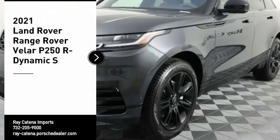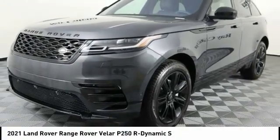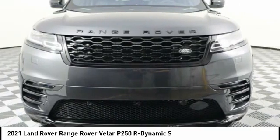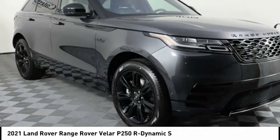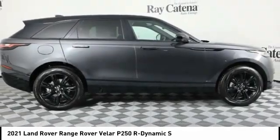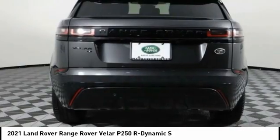Looking for the right vehicle? Check out the 2021 Range Rover Velar. The Range Rover Velar is a perfect blend of design, technology, and performance. This glamorous SUV will turn heads, but will also give you all the functionality you'd hope for in an SUV.